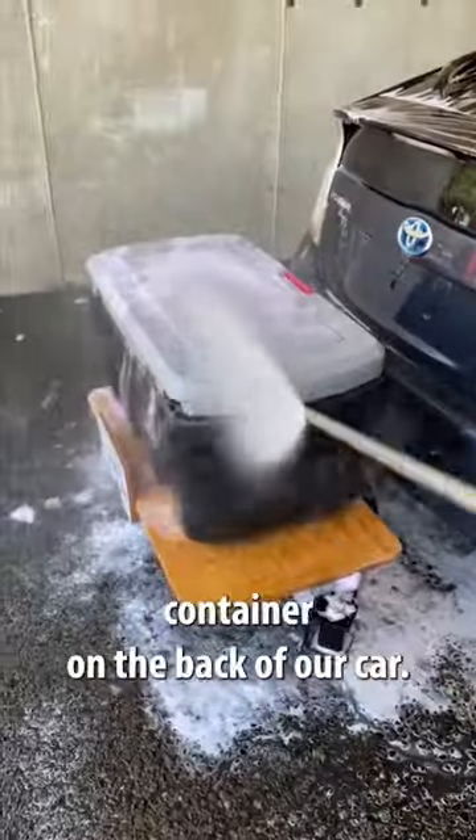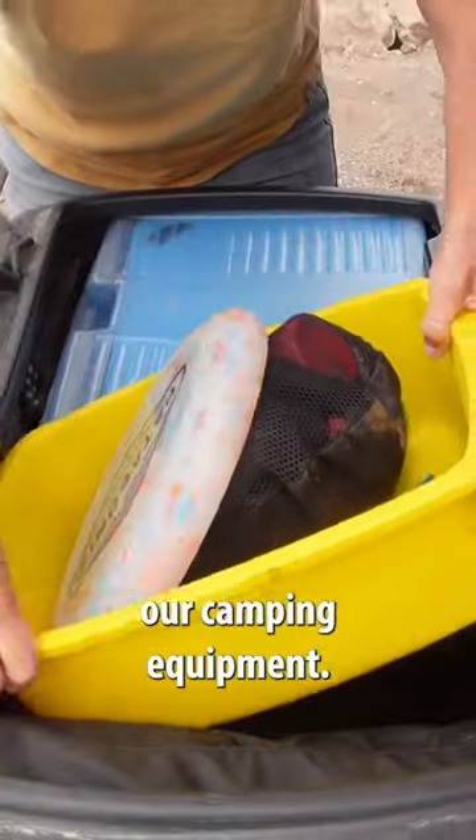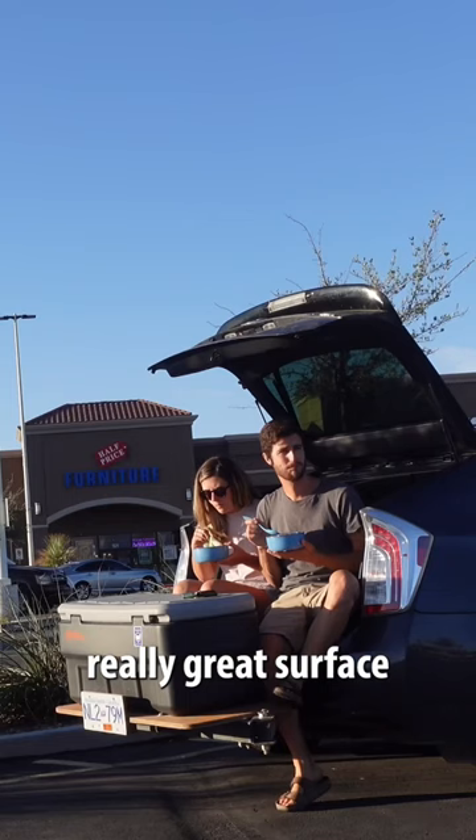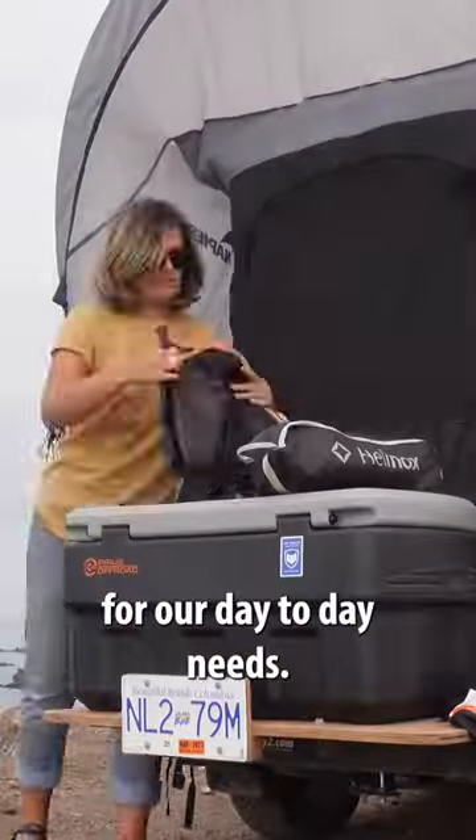This is our storage container on the back of our car. No, it is not a cooler — it's where we store all of our camping equipment, but it also serves as a really great surface for food prep and getting everything set up for our day-to-day needs.